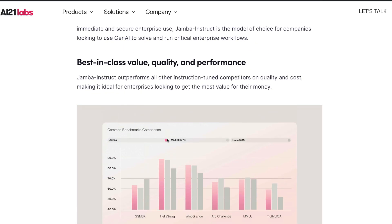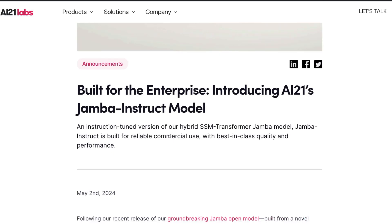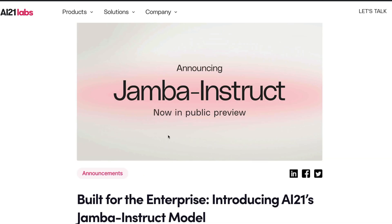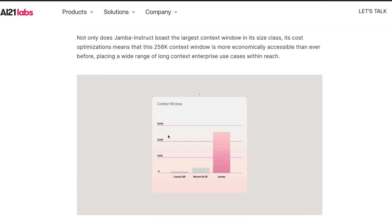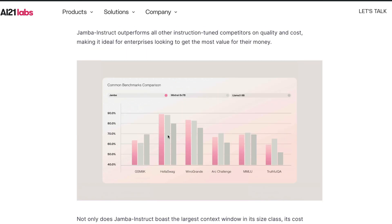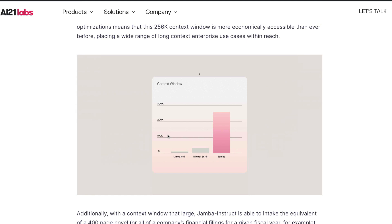This shows that fine-tuning a Mamba-based Jamba model has real potential. To be honest, a lot of people still think Mamba is just a research endeavor, which I don't necessarily disagree with. But the fact that a company is doubling down on a new architecture that could provide a great alternative to transformers — which have been the king of deep learning models, especially in text generation — is significant.